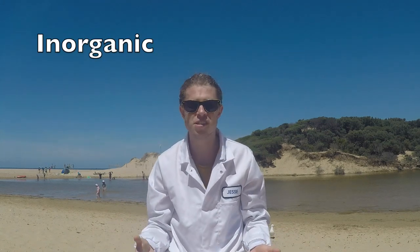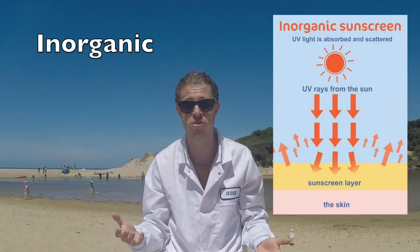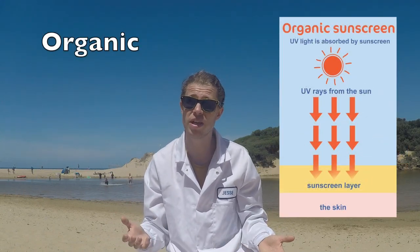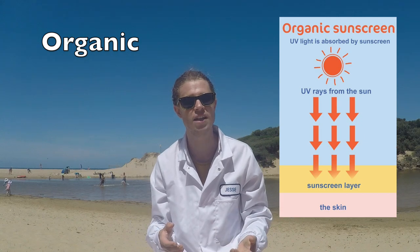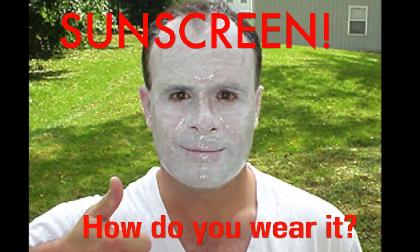I'll save you with sunscreen! How does it work? So there are two types of sunscreens: inorganic and organic. Inorganic sunscreens, such as zinc, reflect and scatter the light away from the skin to protect it. Organic carbon-based sunscreens actually absorb the radiation into their chemical bonds, and then they slowly break down, releasing that energy back into the environment. Simply, sunscreen stops ultraviolet radiation from penetrating your skin to protect it from that DNA damage. Sunscreen for the win!